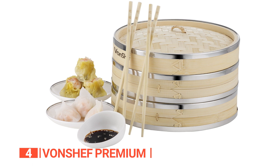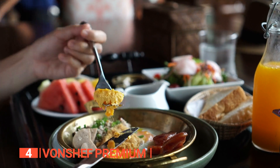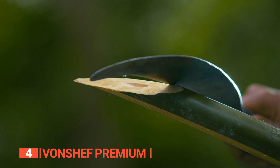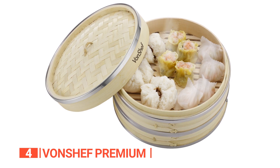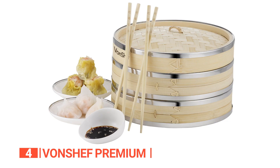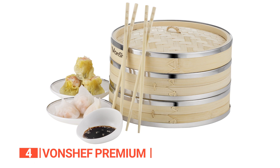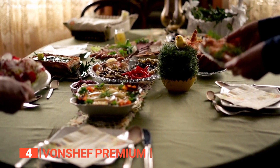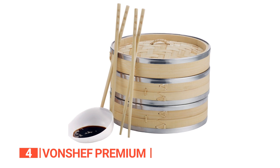Up next in fourth place is the Von Chef Premium. This authentic Asian bamboo steamer is a versatile and eco-friendly kitchen tool that allows you to create healthy and flavorful Chinese cuisine at home. Made from naturally woven bamboo, this steamer retains moisture, nutrients, color, and flavor, making it ideal for steaming vegetables, rice, fish, and dim sum. The stackable baskets of this two-tiered steamer allow for multiple items to be steamed at one time, making it perfect for preparing a variety of dishes in one go. Additionally, this steamer comes with two pairs of bamboo chopsticks and 50 wax steamer liners, adding an authentic Chinese feel to your meals.